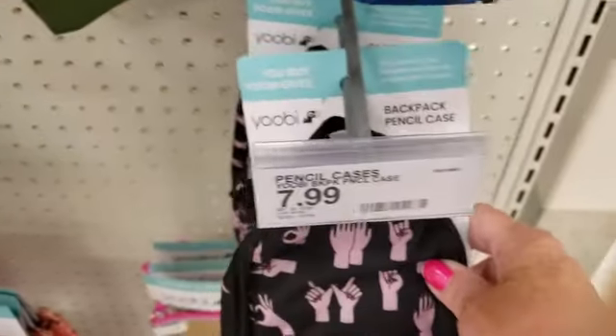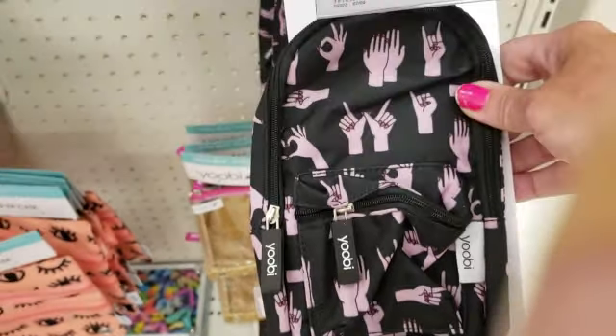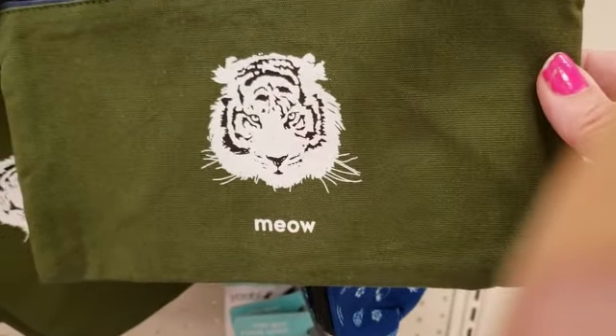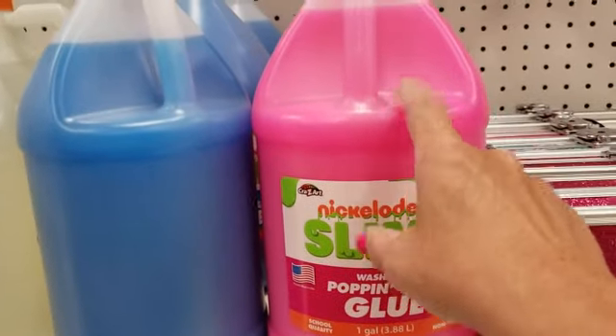Guys, look how cute this is — it's a backpack pencil case. I'm really tempted to buy this. And seriously, we all need some pink glue.